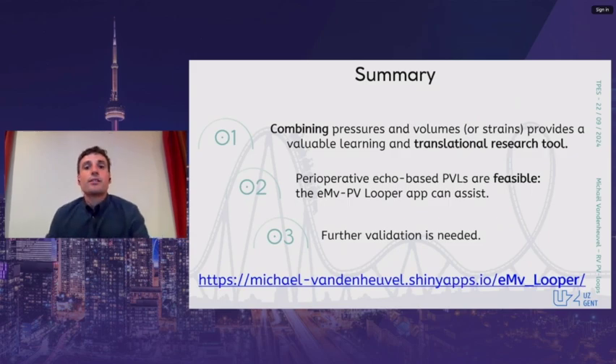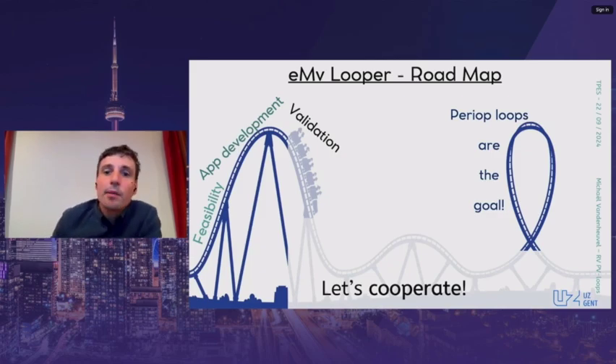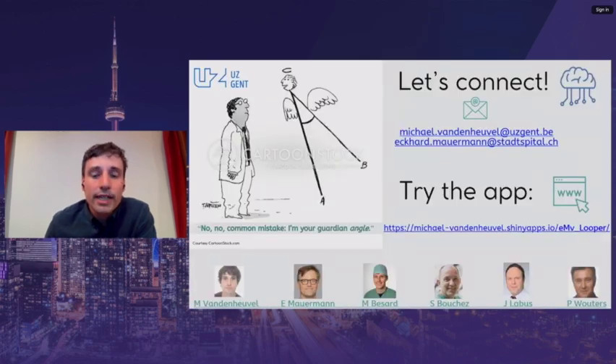To conclude, I believe that bringing the pressure-volume loop framework — previously well-validated in the experimental setting — to the clinical setting promises significant advantages. We could show that pressure-volume loop generation using clinically available monitoring is feasible, and the EMV looper application may facilitate this. These are really exciting times. I believe we should further explore this methodology, as it could unlock the powerful pressure-volume loop framework in multiple clinical research settings such as RV prognostication in LVAD implant settings. Additionally, it can be used to compare a range of proposed hemodynamic surrogates. We are really looking for groups to cooperate — so let's connect. Feel free to email me with ideas for improvements or to collaborate, and we also have a manual to assist with the first steps for using the looper.